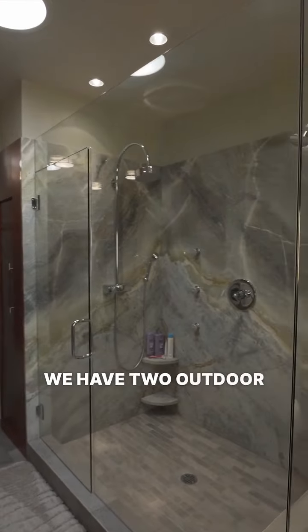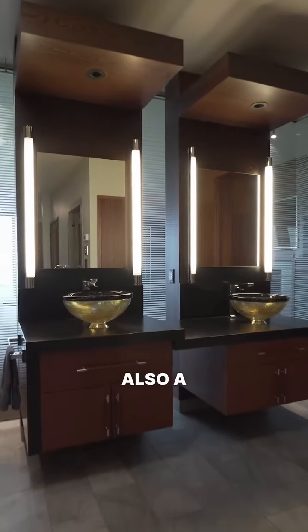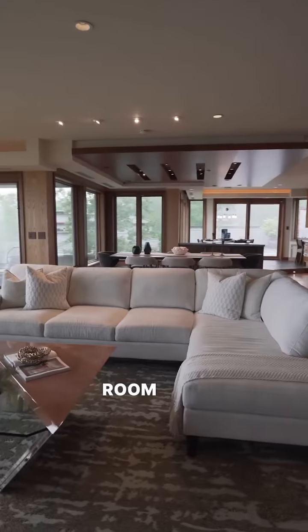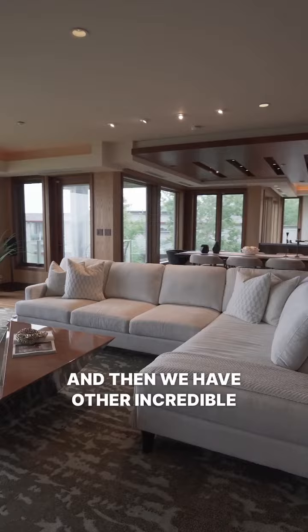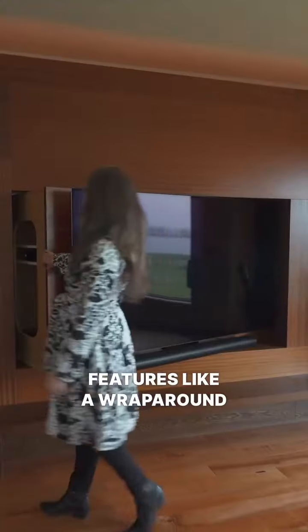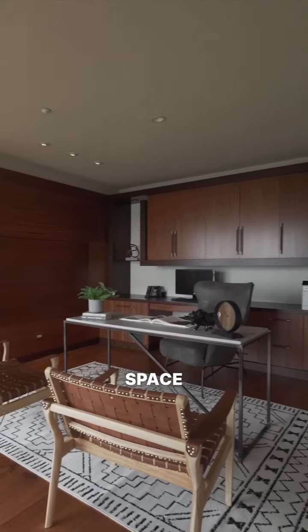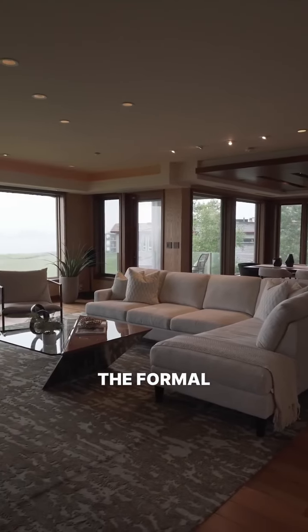We have two outdoor balconies, as well as a third balcony that is not covered. Those first two are off of the primary suite and the living room. We also have other incredible features like a wraparound spinning TV that allows you to have that either in your office space or out here in the formal great room.